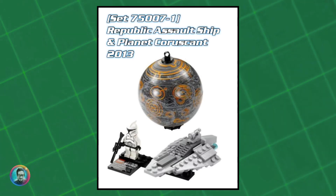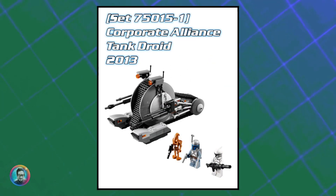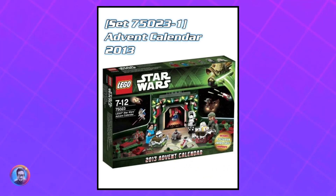Moving on from there, we've got one simply entitled Clone Trooper. It came out in the Clone Troopers vs. Droidekas from 2013, the Republic Assault Ship and Planet Coruscant, the Corporate Alliance Tank Droid, the Homing Spider Droid, and the 2013 Advent Calendar. It's currently worth about nine dollars.